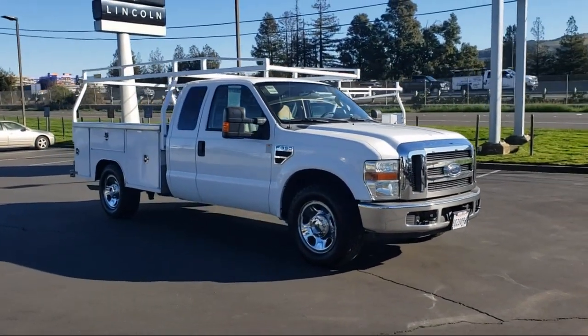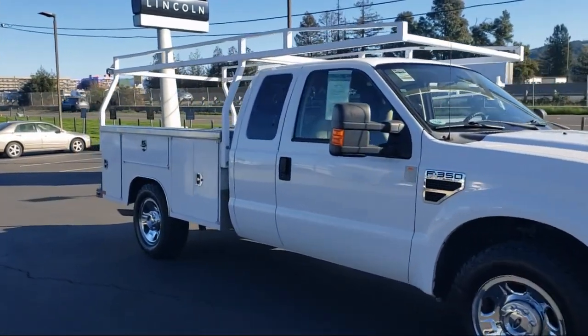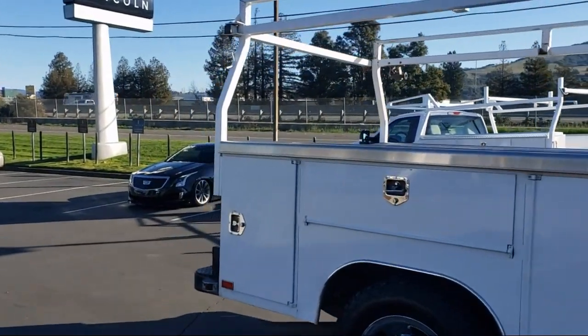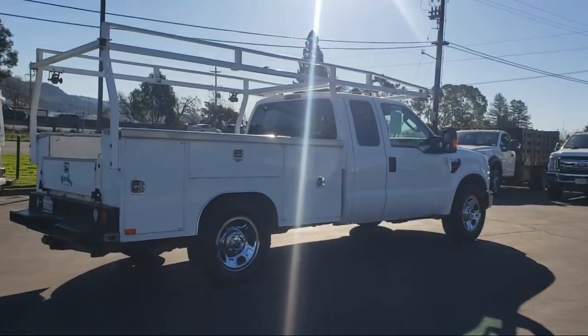And comes equipped with the following options and features: Cloth 40-20-40 Split Bench Seat, Chrome Bumpers, Air Conditioning, Tire Pressure Monitoring System, CD Player, Power Windows, Side Airbags, and much more.